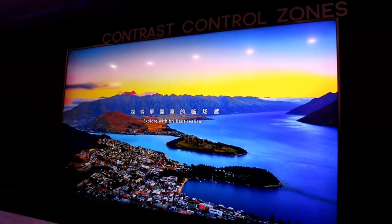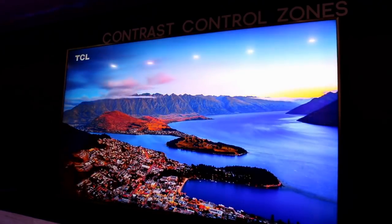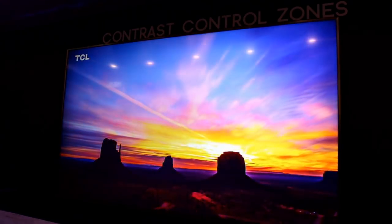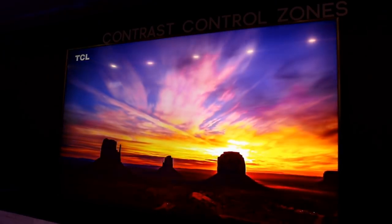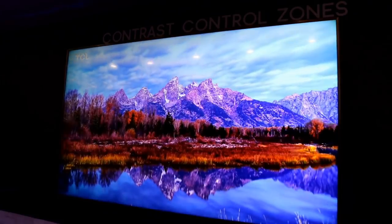Today, May 1st, 2018, the TCL 6 Series of Roku TVs hits the market. This is the new high-end line of Roku TVs from TCL that offer all kinds of features and a new, fresh look to the body of the TV.